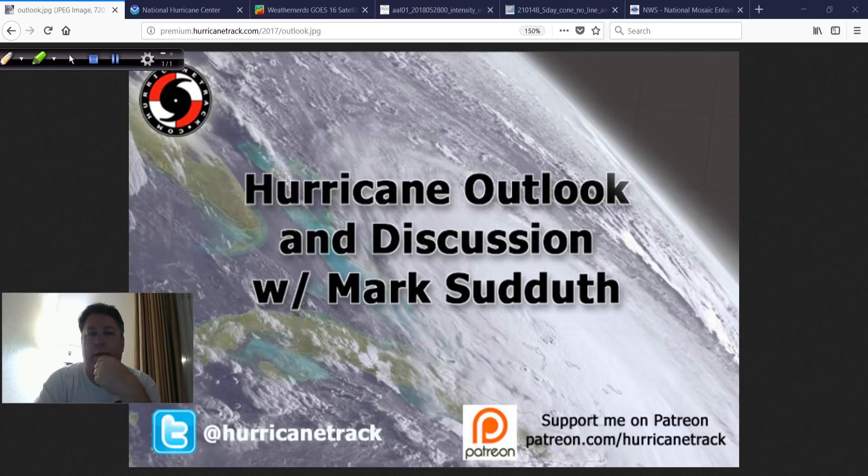Good evening, everybody. Mark Sutton with HurricaneTrack.com here. This is Brandon Bass — we're in Panama City Beach. He's from Pensacola, a huge fan of what we do and one of our Patreon supporters. That's close enough to the area that he's hung out with me for the better part of the afternoon.